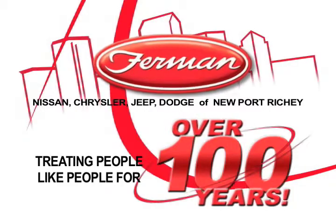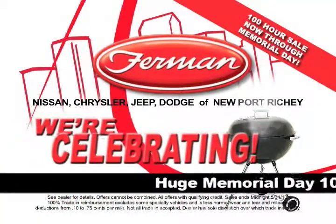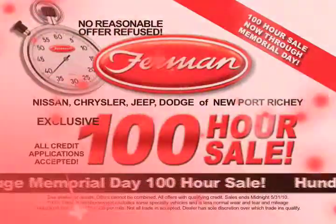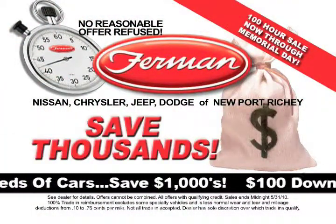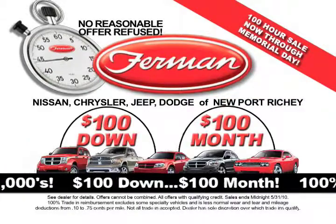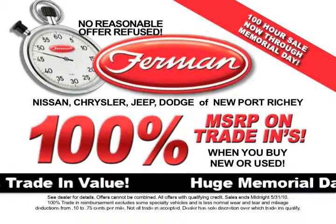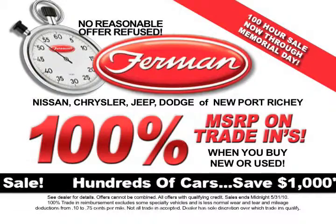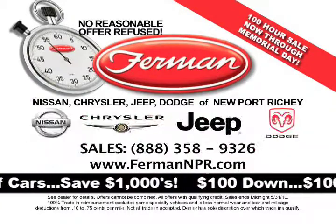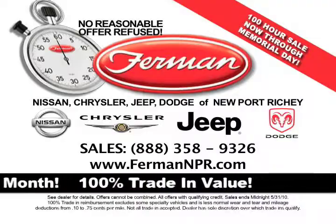Furman has been in business for over 100 years. And at Furman Nissan Chrysler Dodge Jeep of New Port Richey, we're celebrating this Memorial Day weekend with our exclusive 100-hour sale. Hundreds of cars, thousands of dollars off, and every one is on sale for as little as $100 down and $100 a month. Plus, we'll pay 100% of original MSRP for your trade-in when you buy any new or certified pre-owned vehicle during this special sale. See all the deals at FurmanNPR.com.